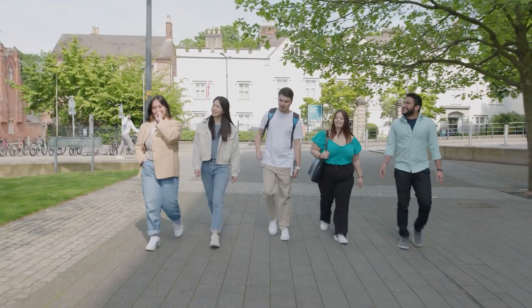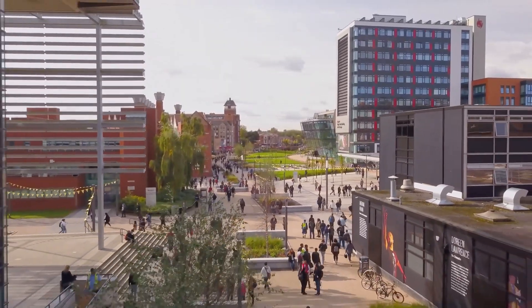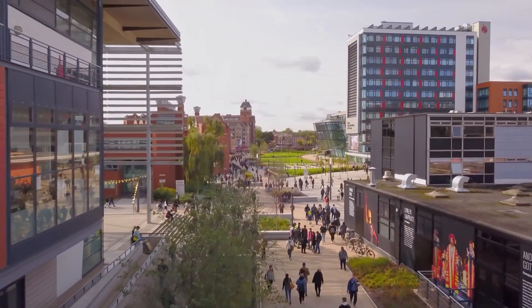The best way to find out about our graphic design course is to come to one of our open days at DMU. On the open day you'll be able to see our studios, different facilities and meet some of our students. We look forward to seeing you there.